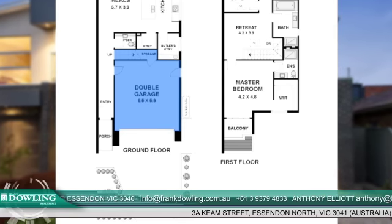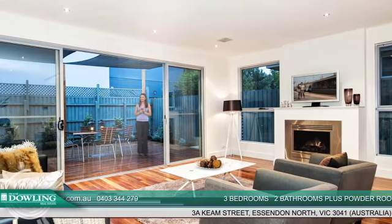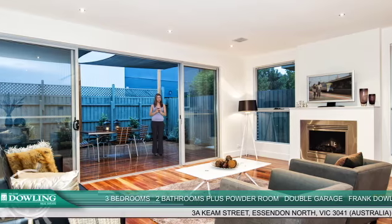Other highlights include an alarm, a ducted vacuum and a video intercom. Downstairs is an expansive open plan space that combines the kitchen, dining and living zones. It features a contemporary fireplace and easy access to the outdoors.